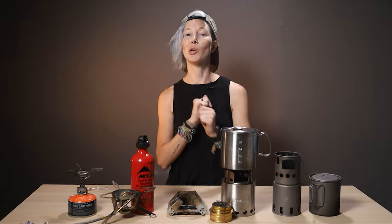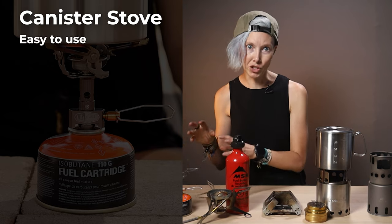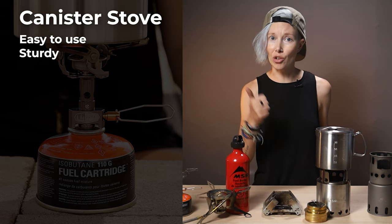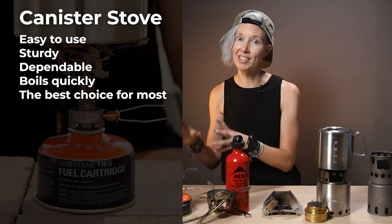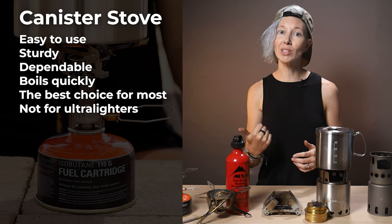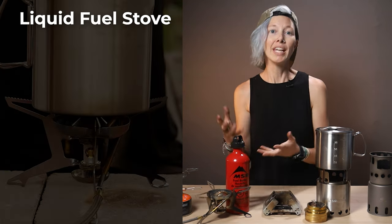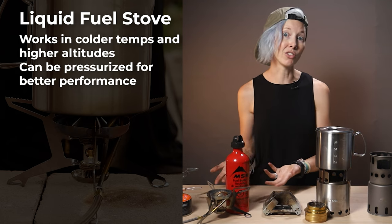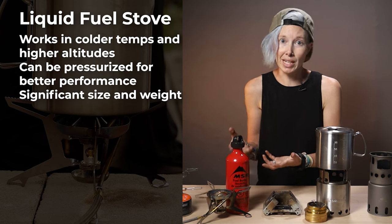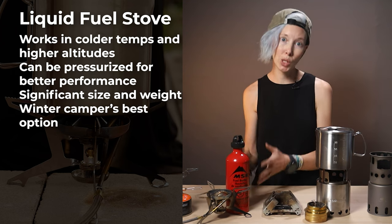So what situations and campers are each stove perfect for? A canister stove is your do-it-all reliable workhorse — most backpackers' go-to for good reason. It's sturdy, dependable, and makes quick work of backcountry cooking. If you're only going to have one stove, a canister stove is the one to get. It's not ideal for hardcore ultralighters or people camping below about 20°F. A combo canister and liquid fuel stove, or just a liquid fuel stove, provides that same dependability in colder winter conditions and boils water faster than many other winter options, though it takes up more space and weighs more.